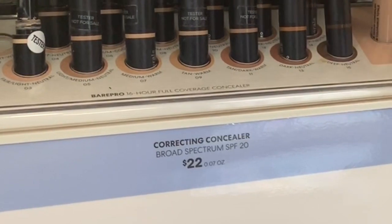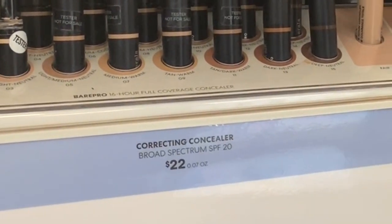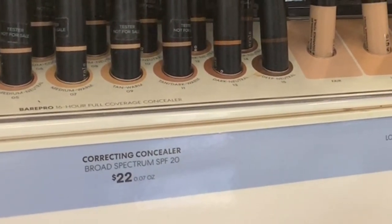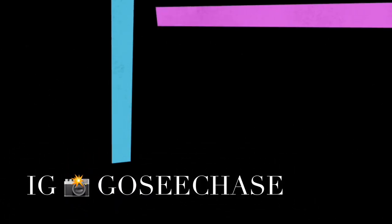So remember, that concealer is not for the Bare Pro — that was these liquid concealers sitting right next to the Bare Pro. So I have to go return my concealer, because like I said, I like all my things to have some form of physical sunscreen and the Bare Pro does not.